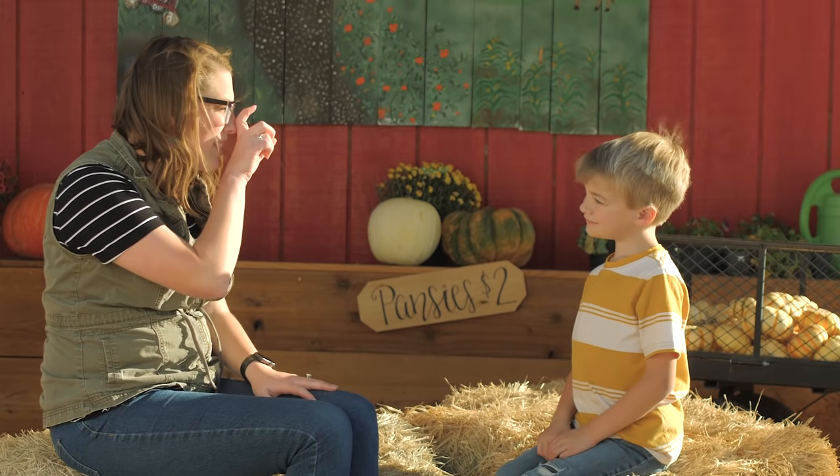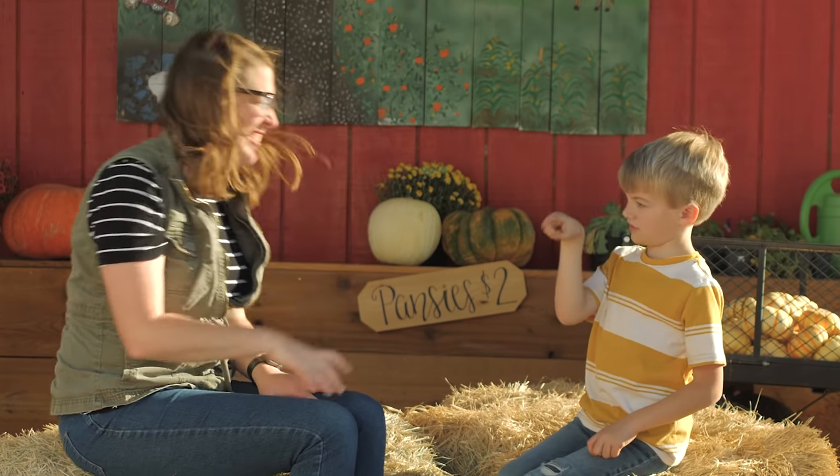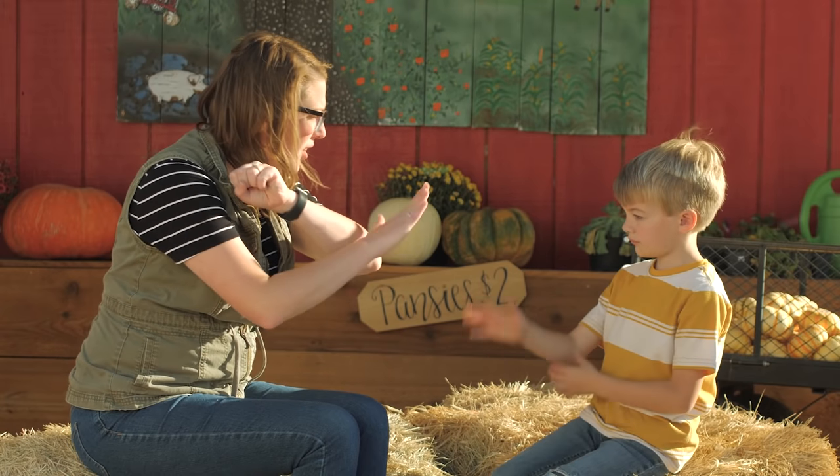Witch. Think of a witch's nose with that hook or a bump. Witch. Lane, can you do the sign witch? Witch. Fall or autumn. Think of the leaves falling off the branches during the fall. Fall or autumn. Lane, can you do fall? Fall. Very good.